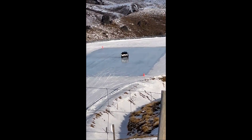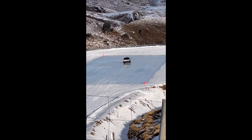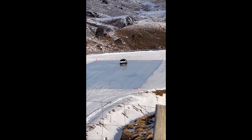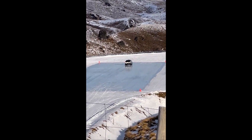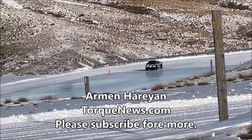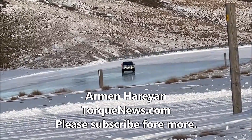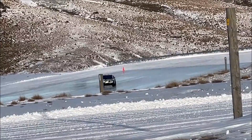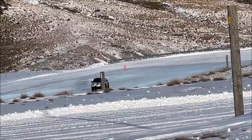But the excitement didn't end there. Following the initial phase of testing, the Cybertruck embarked on its second phase, taking on the ultimate challenge: the icy terrain. This time, Tesla's electric truck was put to the test to determine its stability and handling when faced with slippery conditions.